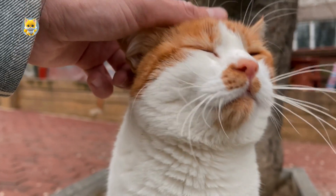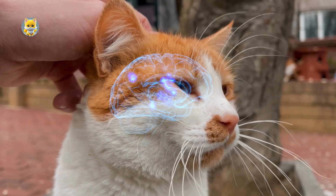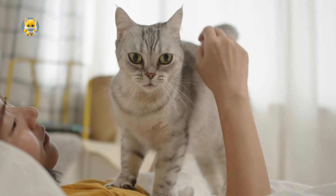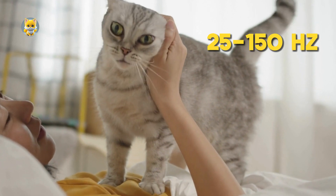When a cat decides to purr, the brain sends repetitive neural oscillator signals to the laryngeal muscles. These signals are rhythmic, causing the muscles to twitch at a frequency of about 25 to 150 vibrations per second.